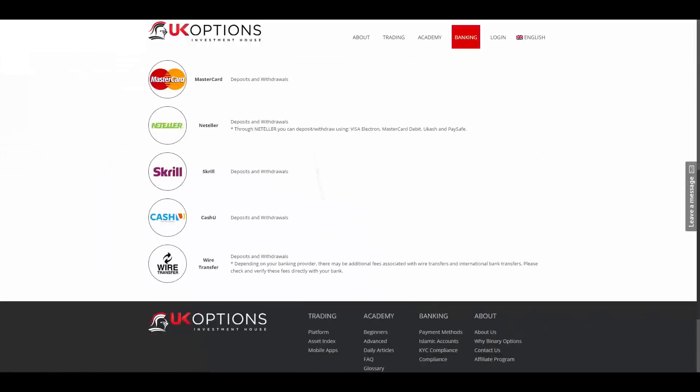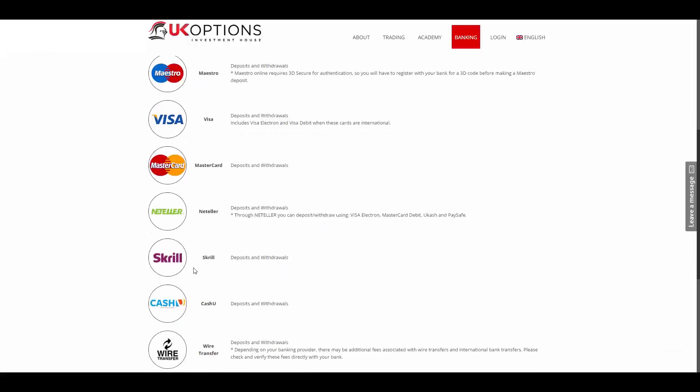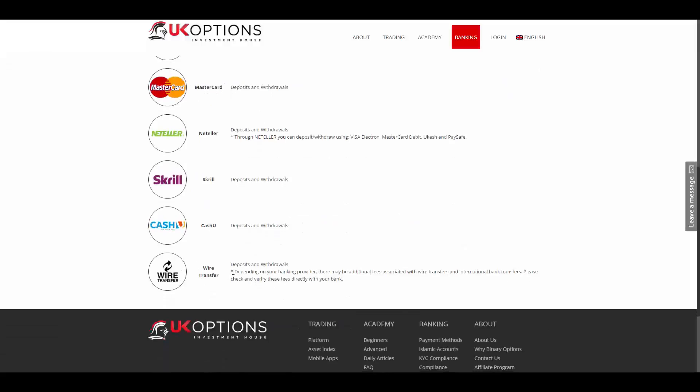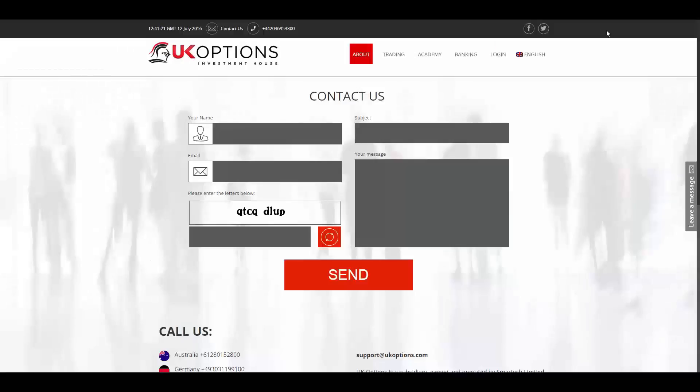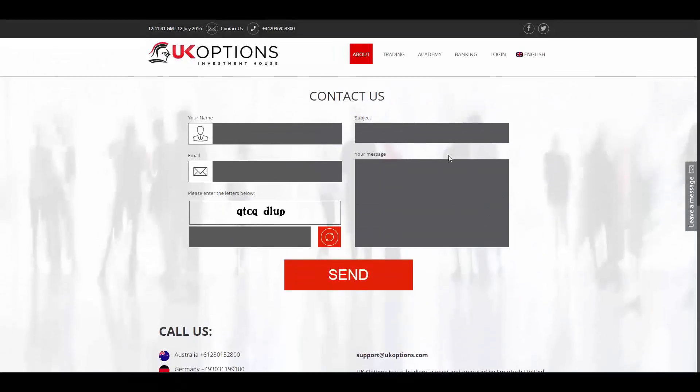In the VIP account you also have the privilege of UK options rewards cards and a managed account. To fund your account you have the methods of credit or debit cards, Neteller, Skrill, CashU, and bank wire transfer. UK options offers its website in German in addition to the English version. To get in touch with UK options you have their telephone numbers from all around the globe, their email address, their addresses, and you can leave them a message. To keep yourself updated you can also follow them on their social media.